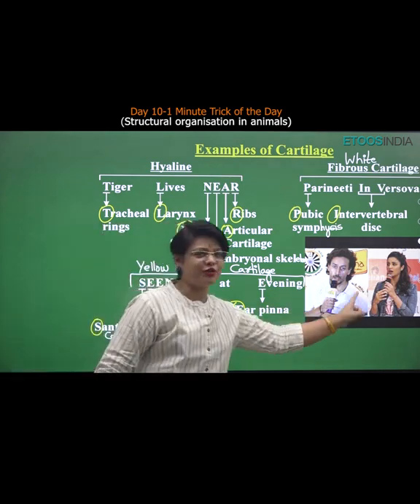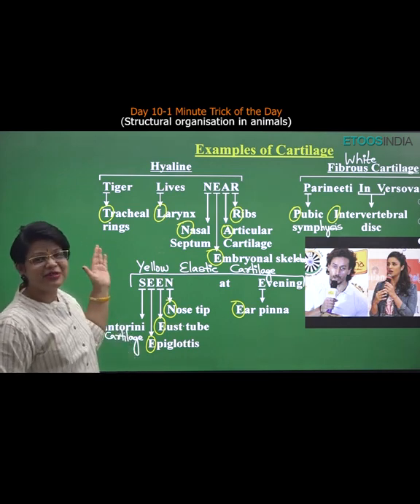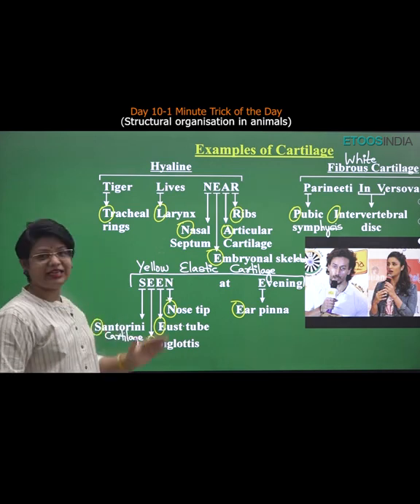Do you know that Tiger Shroff and Parinidhi are both in Varsova and they have been seen in the evening? So Tiger lives near Parinidhi in Varsova, seen at evening.